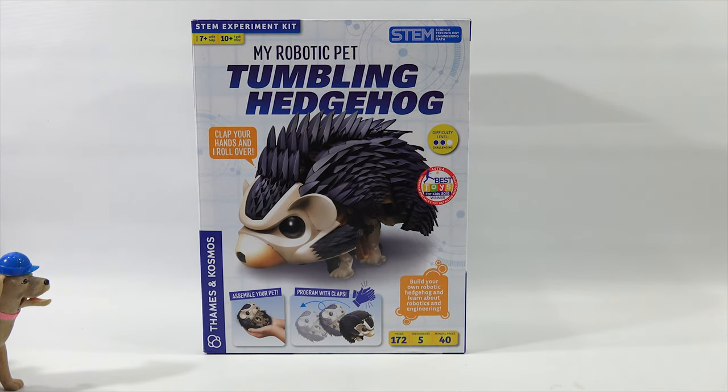This is My Robotic Pet, the Tumbling Hedgehog by Thames and Cosmos. Ages 7 plus, 172 pieces, five experiments, and there's a 40-page manual. Look at how he's holding them in his hands right there — assemble your pet and program with claps.